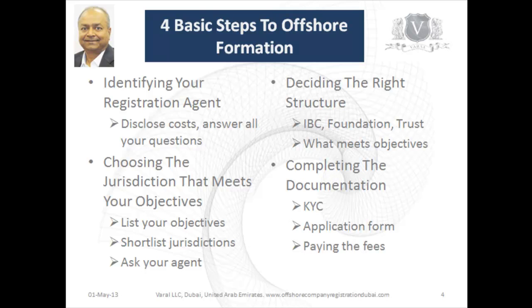Each jurisdiction has its own requirements for know-your-client documents, so the KYCs become very important — they are required for each director and shareholder of the company. You need to complete your application form and pay the fees before registration happens. Your agent will absolutely be able to help you with this; if they don't, then use another one.